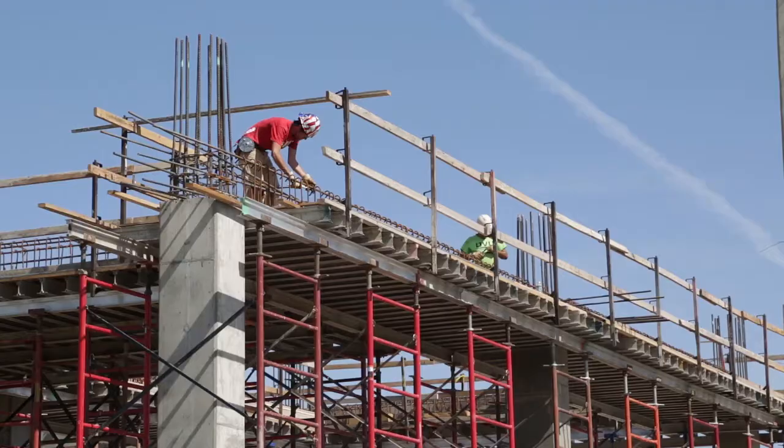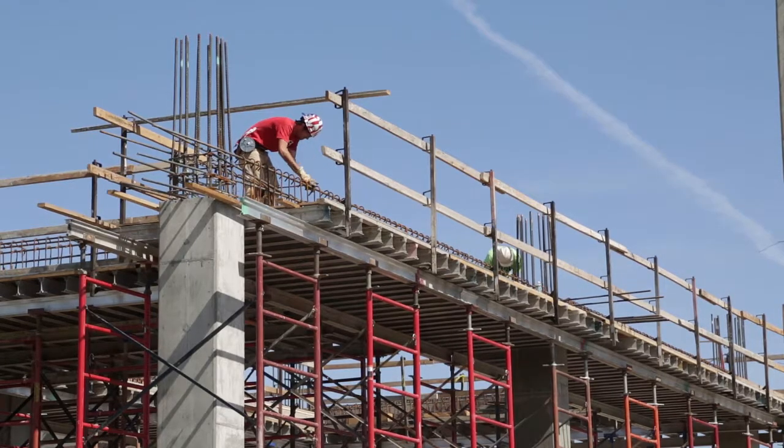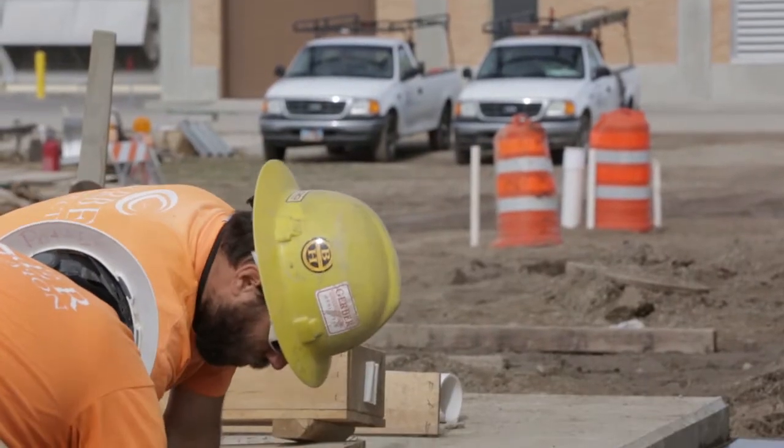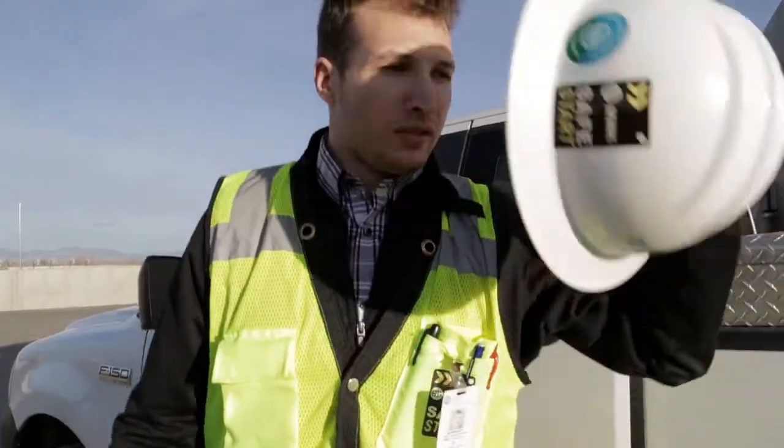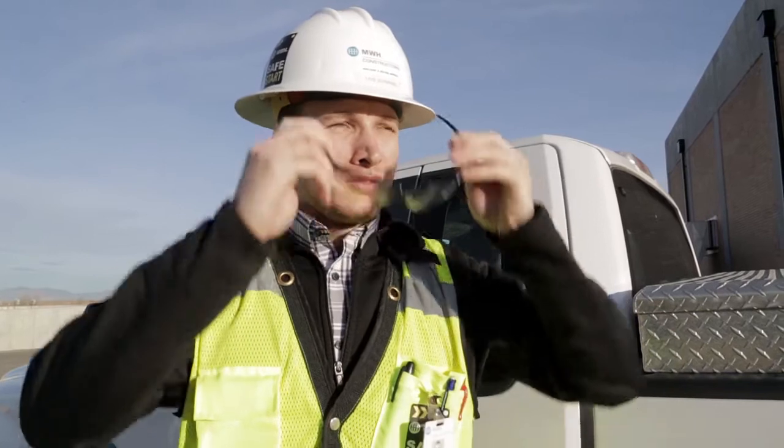It's really cool to see all the different vendors and subcontractors all come together — we all collaborate to build this plant that's really going to be beneficial to the community at the end of the project. I'm Cain Borman and I'm a project engineer with MWH Constructors.